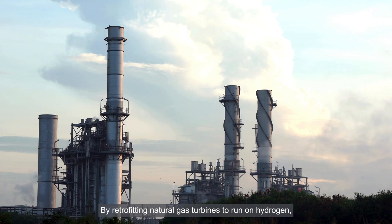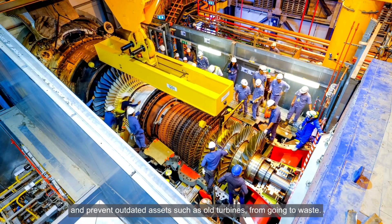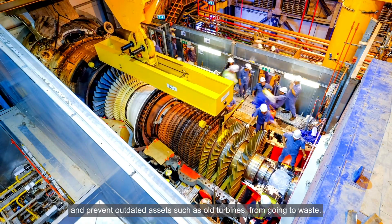By retrofitting natural gas turbines to run on hydrogen, Hanwha is aiming to reduce CO2 emissions and prevent outdated assets, such as old turbines, from going to waste.